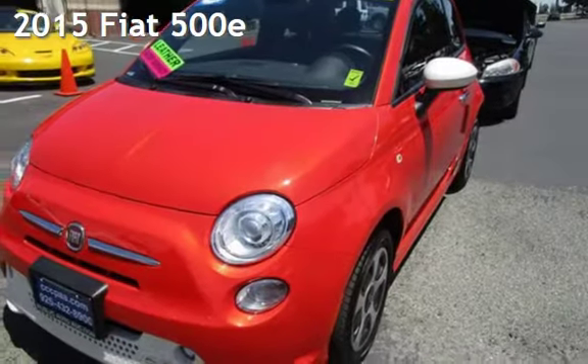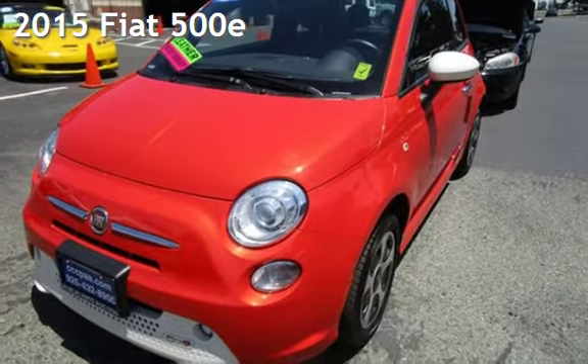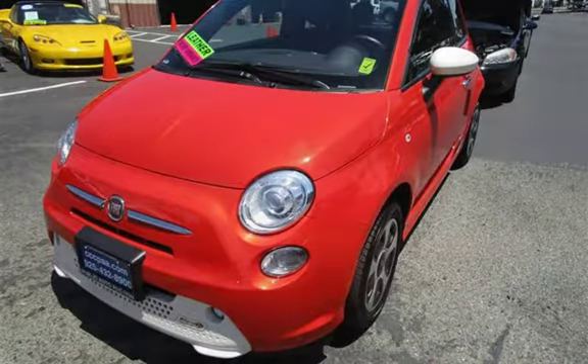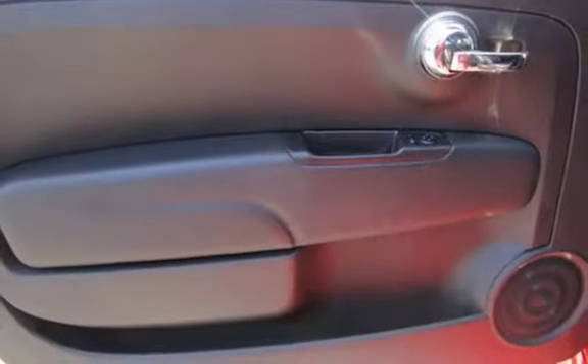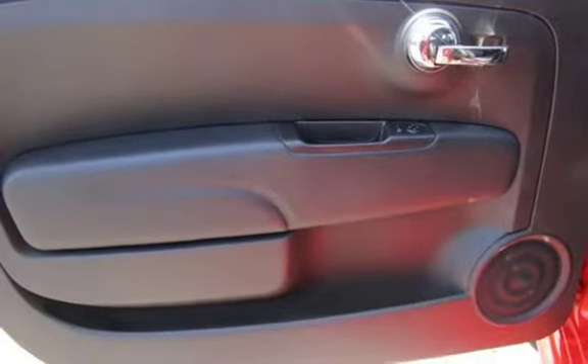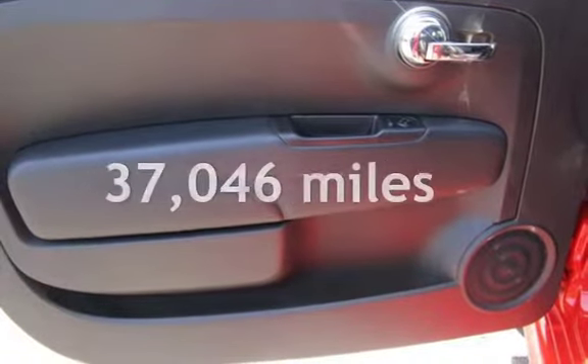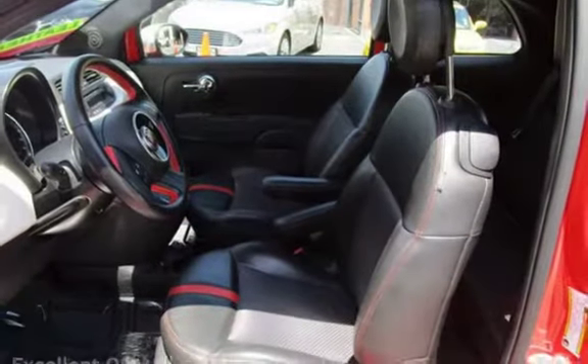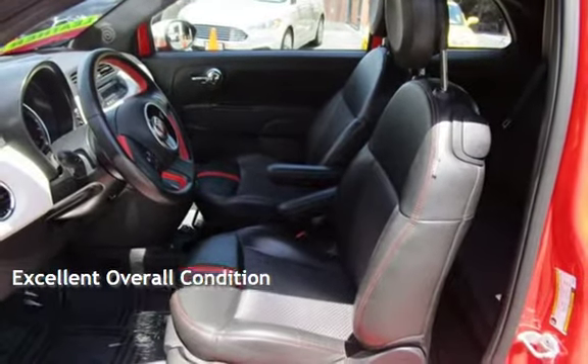Presenting a pre-owned 2015 Fiat. This two-door hatchback has a two-cylinder engine, with front-wheel drive, and an automatic transmission. This Fiat is a great value with less than 38,000 miles on the odometer. This vehicle is in excellent overall condition.